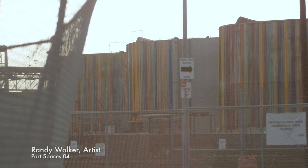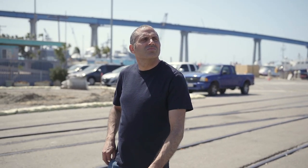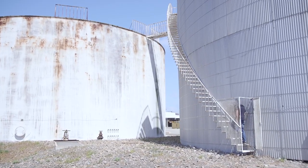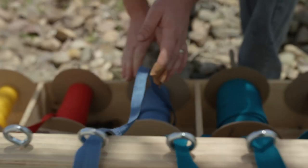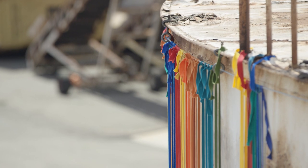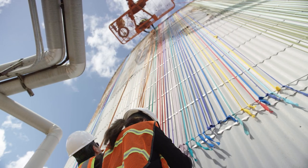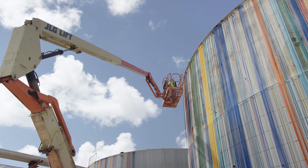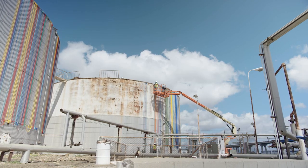A large part of my practice has been transforming existing objects or found spaces. In looking at the 10th Avenue Marine Terminal, you start thinking about what the terminal is really about — it's about transportation of items, it's about storage of items. You look at these tanks, which once held molasses, hundreds of thousands of gallons. They're great containers, and they're really emblematic of the terminal.